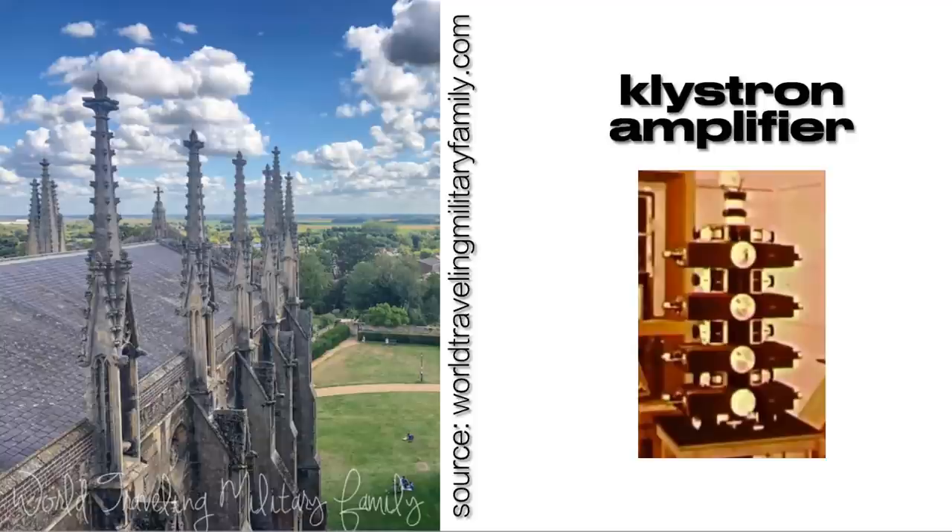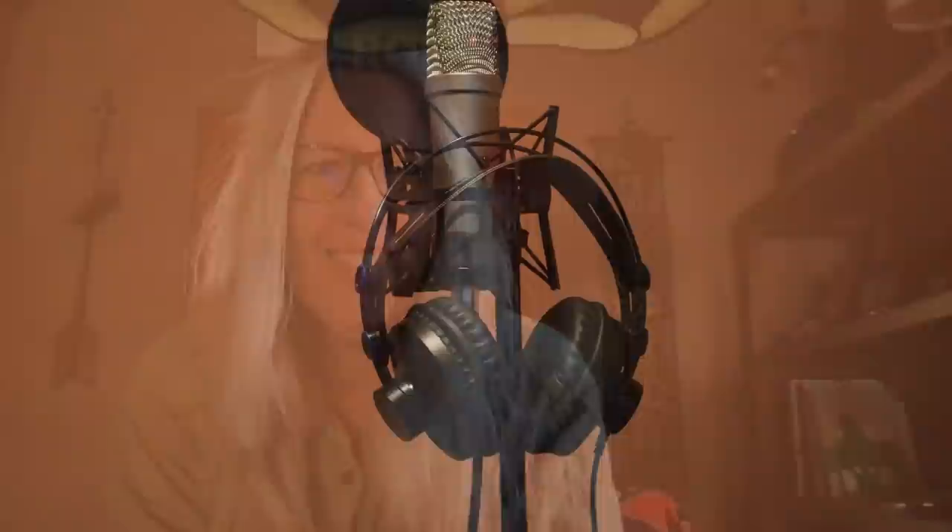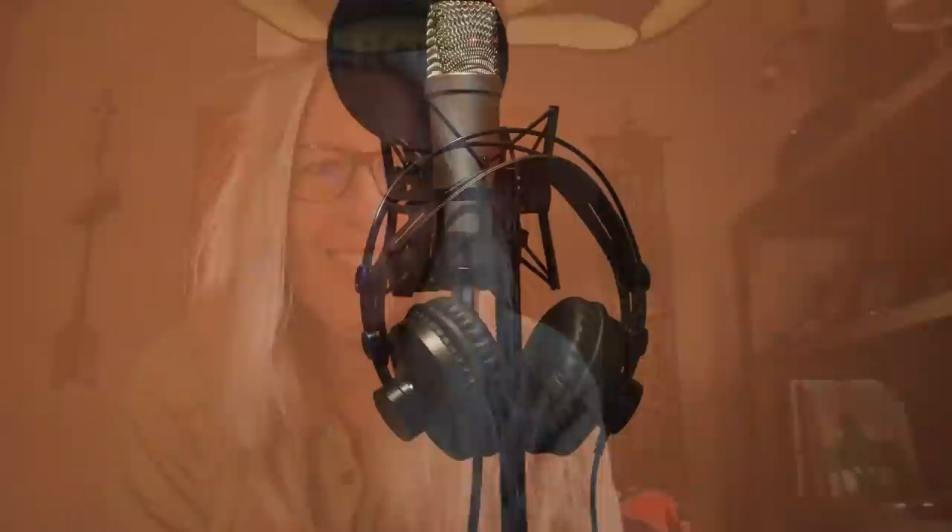And to top it off, here's a picture of the Ladies Chapel sitting right next to Ely Cathedral, topped with spires looking very much like old-fashioned klystron amplifiers. But that's another story for another day. I'm grateful for any feedback — please leave your thoughts in the comments, and thank you for watching.